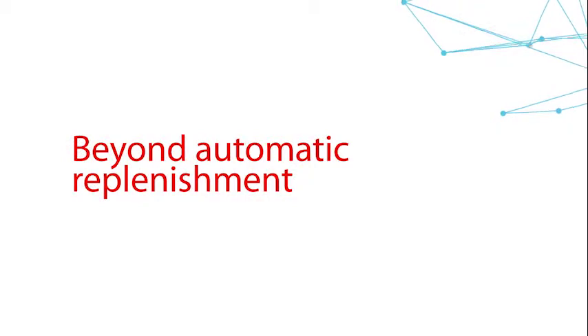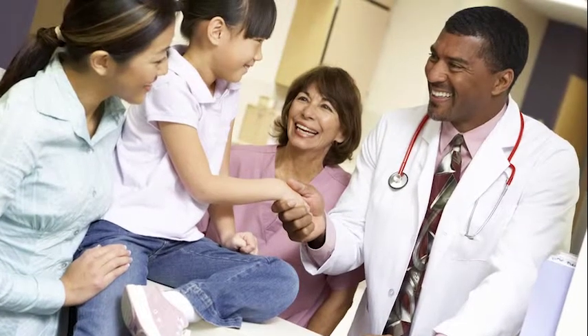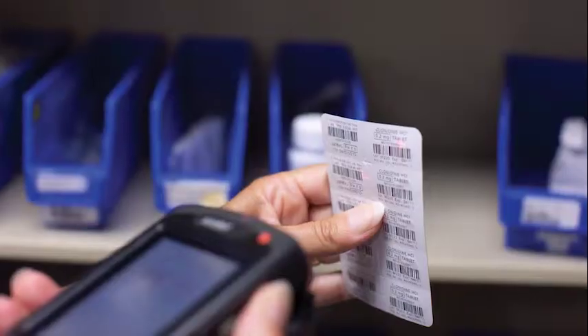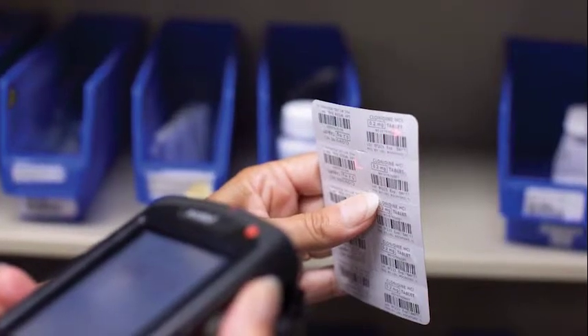Cardinal Assist is much more than an automatic replenishment system to our automated dispensing boxes. It also adds a huge component of safety. There's never been a medication mispackaged by Cardinal Assist. It's all readable barcodes to make sure we put it in the right place at the right time.